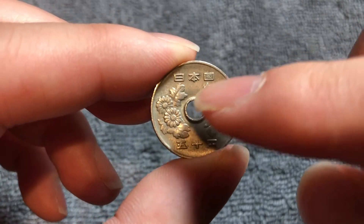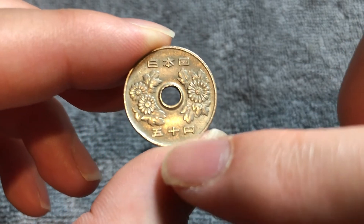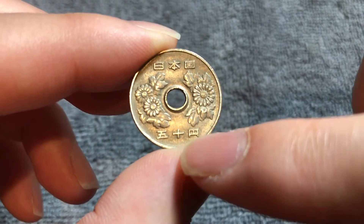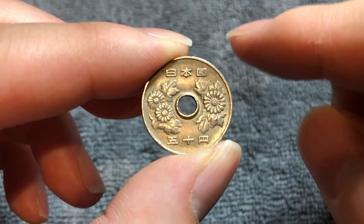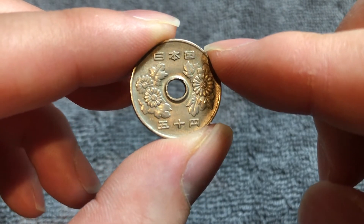On the top of the coin here on the obverse, Nihon-koku meaning the state of Japan, and Goju-en on the bottom meaning 50 yen. These flowers that you see here are chrysanthemums. They are the symbol of the emperor of Japan — that's why they're there.